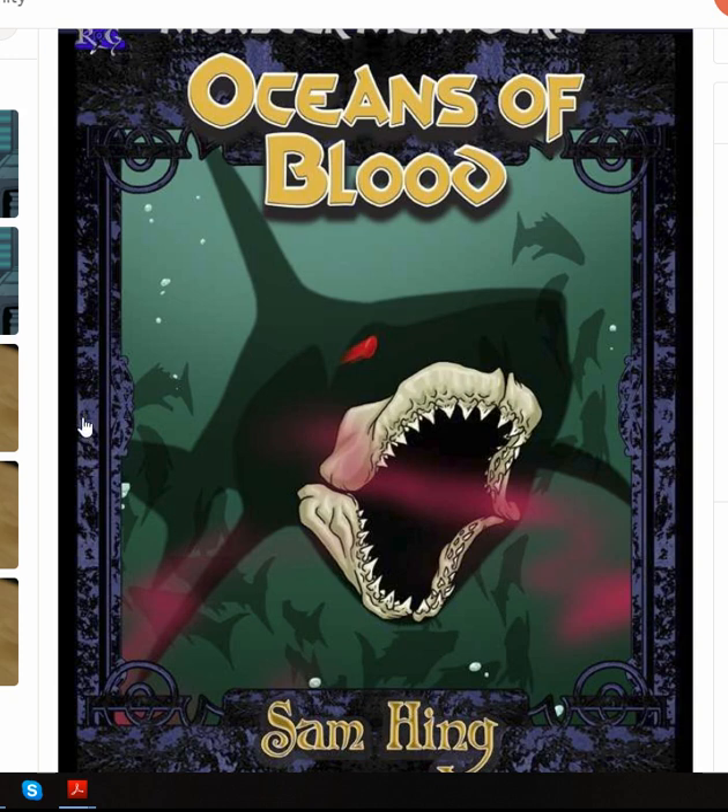Those are the Water Water Everywhere picks of this week. I appreciate your continued listening, watching, and support. And as always, game on and be good.